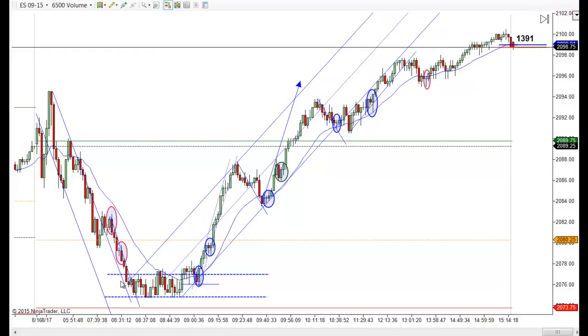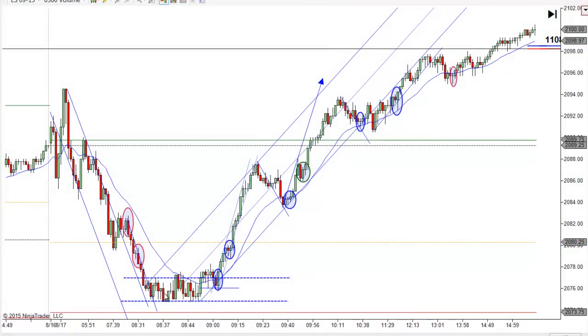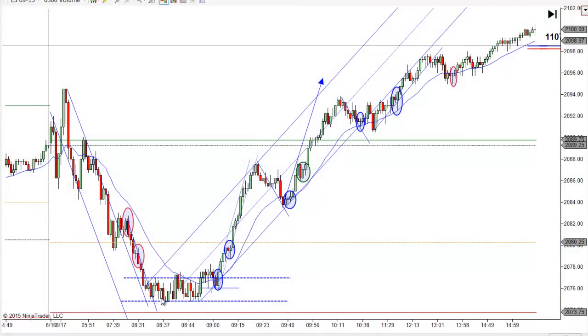The market opened right in here. We traded up all day. We had a nice two-tiered channel here. Had a break and a couple legs up and that took us right into the close. So this really was all uphill from basically the regular session open.